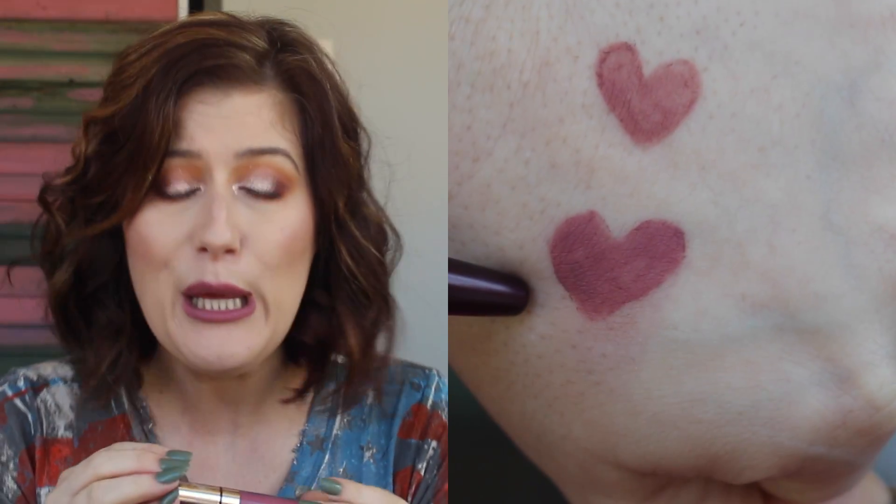I'm wearing the ColourPop Ultra Satin Lipstick in Dopey over that liner. I've said this before and I'll say it again — this formula, the Ultra Satin Lips, is my favorite liquid lipstick formula. They dry down to a complete matte — I'm not sure why they call it satin. They are a little bit watery going on, but within 10 or 20 seconds they're dry and matte completely and kiss-proof. Dopey is probably one of my favorite colors. This formula was actually my 2016 favorites, which is kind of a big deal — it means I really love it.